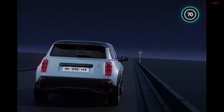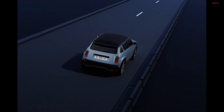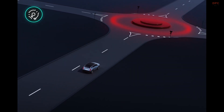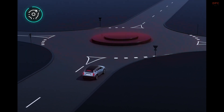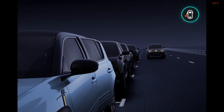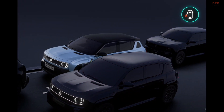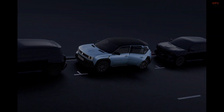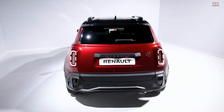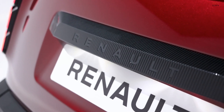Performance-wise, the Renault 4 E-Tech offers two power options: 121 horsepower or 148 horsepower. The stronger version can accelerate from 0 to 62 miles per hour in under 8.5 seconds. Two battery sizes are available, offering a range of either 186 miles or 249 miles, with fast DC charging support.